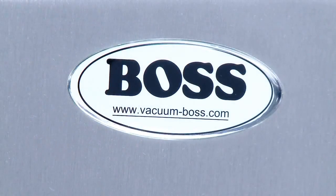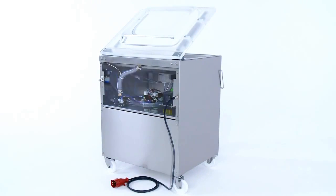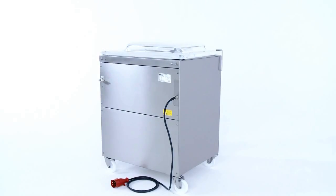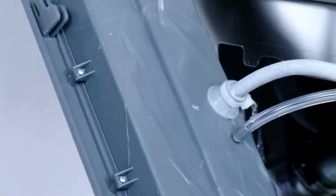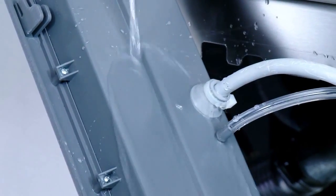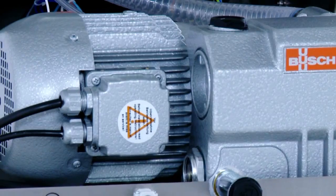BOSS machines minimise maintenance costs since they are particularly service-friendly. All parts are easily accessible. A water-tight housing protects the controls from external influences. The integrated service program ensures the longevity of the vacuum pump.